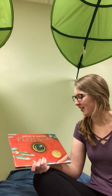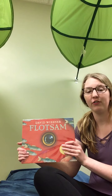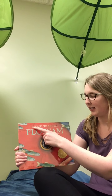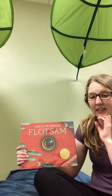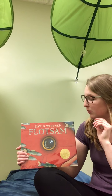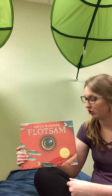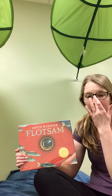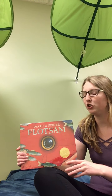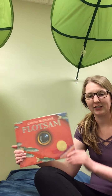Hi Aspen kids! It's Miss Kira. Today I am going to read you one of my favorite books. It's called Flotsam. It's by somebody named David Wisner and he drew the pictures. The thing about this book is it's really cool — it doesn't have any words. It only has pictures. So I'm gonna read this book to you by showing you the pictures and we're gonna figure out what the story is just by looking at the pictures, no words. So here we go — Flotsam.